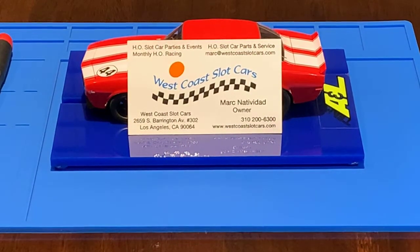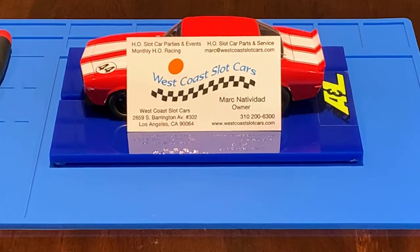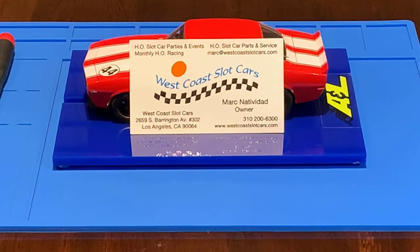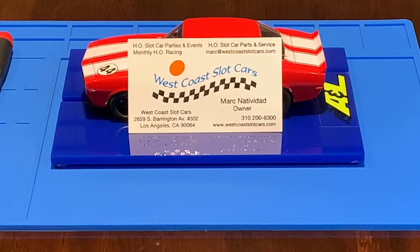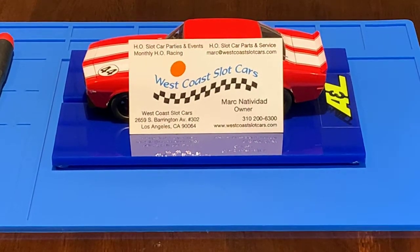Hello once again to my fellow HO and 1/32nd scale slot car fans. This is Mark Natividad over at West Coast Slot Cars in Los Angeles, California. Hello everyone, how's it going? Happy New Year. There are a lot of exciting things going on and I do have to share.